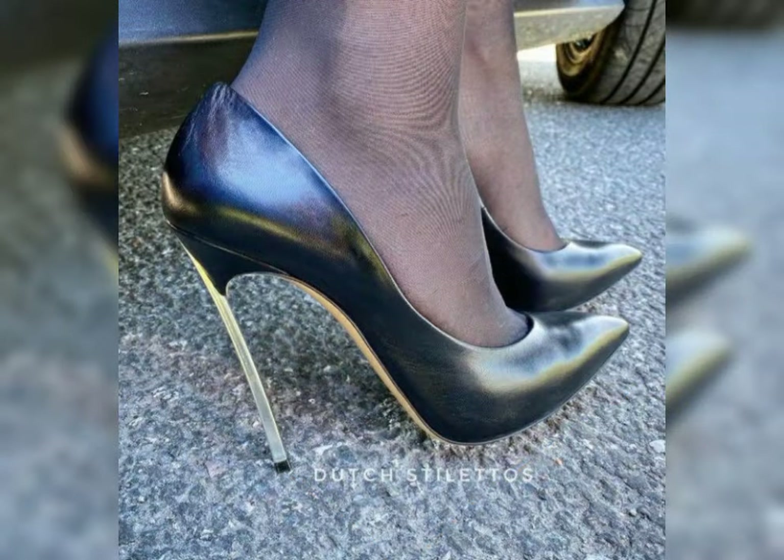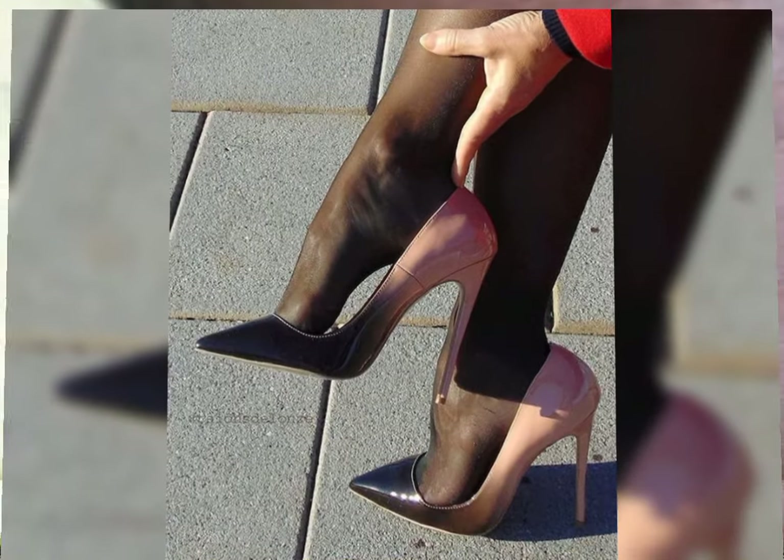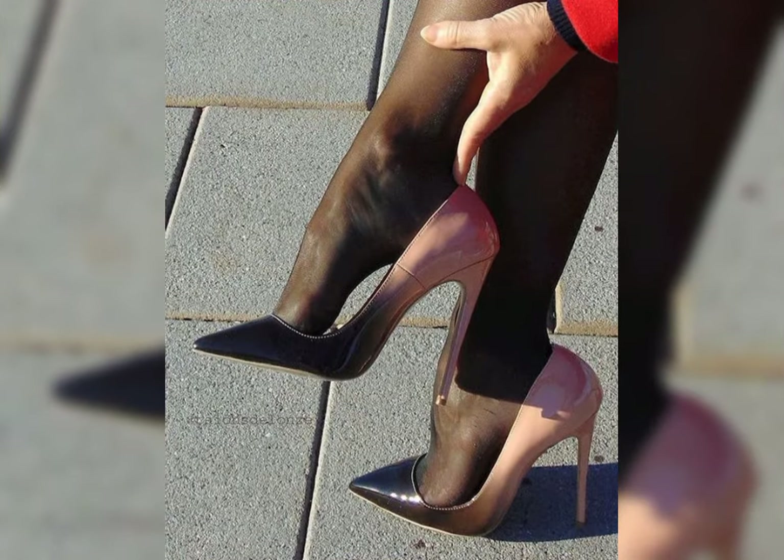I always try to make useful videos and content for you, so don't forget to like my video and give me your valuable feedback on what else you want to see about fashion.